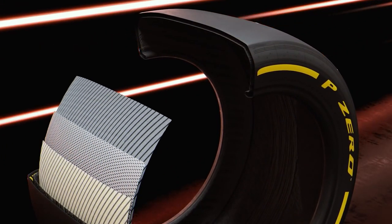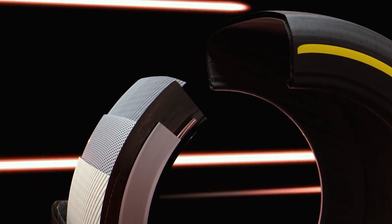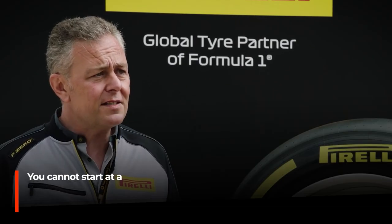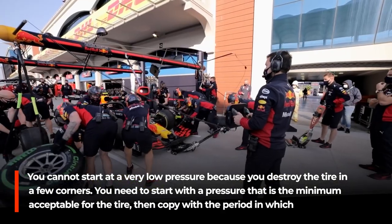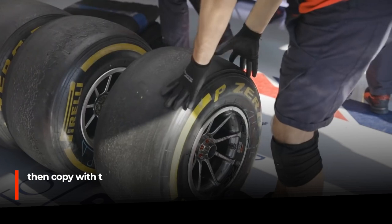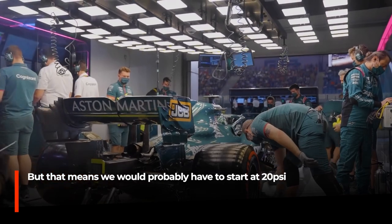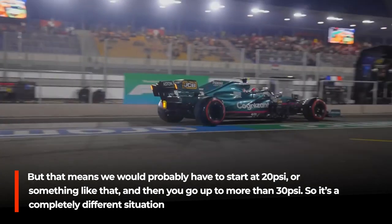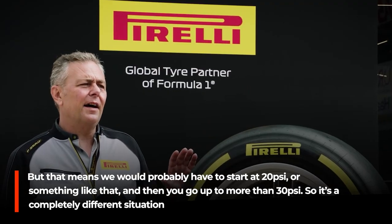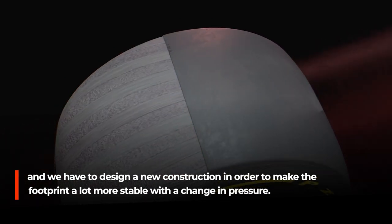Regarding the design of these tyres, Pirelli will need to adopt a completely new strategy. The maker of Formula One tyres faces the monumental challenge of developing these tyres. Isola continued: you cannot start at a very low pressure because you destroy the tyre in a few corners. You need to start with a pressure that is the minimum acceptable for the tyre, then cope with the period in which the pressure is growing, then stabilising. That means starting at around 20 psi and going up to more than 30 psi.